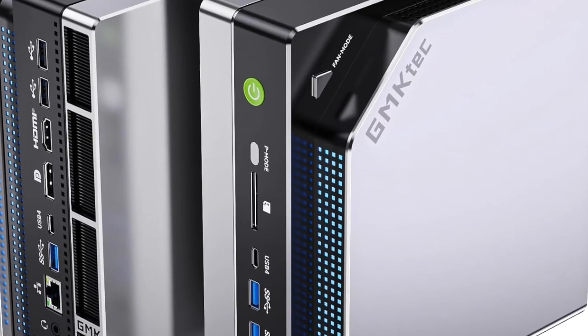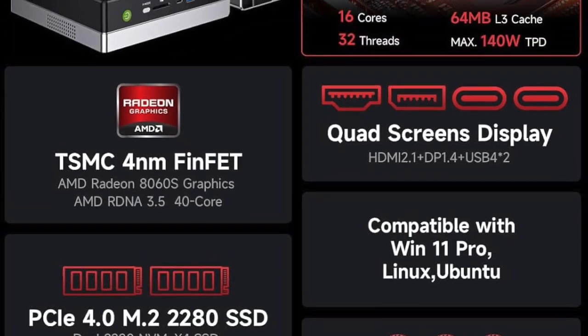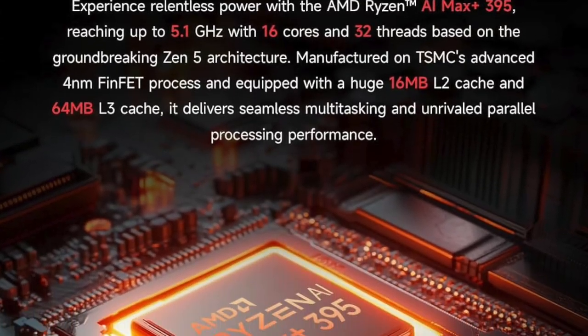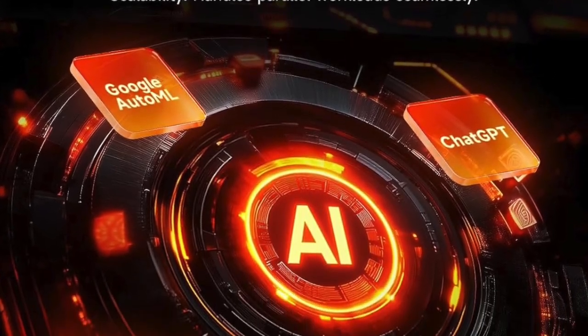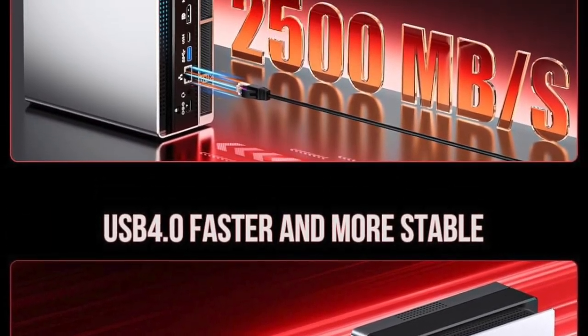If you think mini-PCs are just underpowered boxes for light office work, then it's time to completely rewire that mindset. Because what you're about to see redefines everything you thought you knew about compact computing. Introducing the GMTEC EVO X2 AI Mini PC — a shockingly powerful, incredibly compact machine that packs the firepower of a full-size gaming rig into a sleek, whisper-quiet form factor.